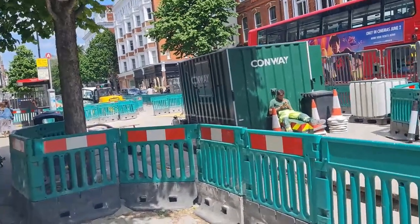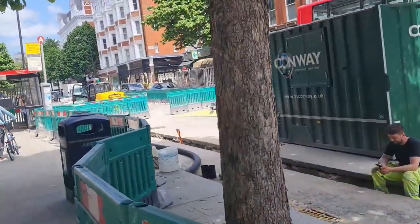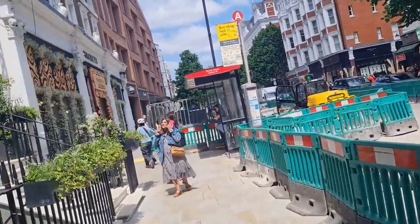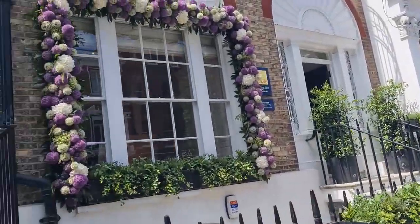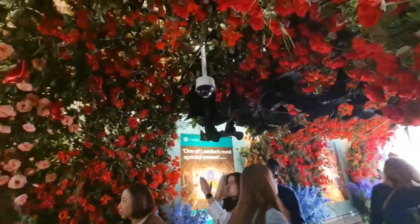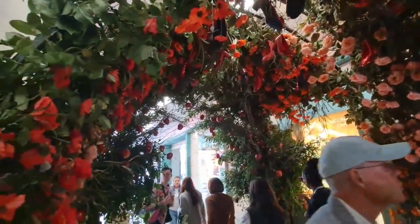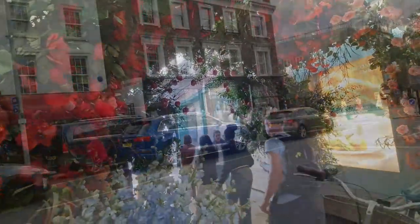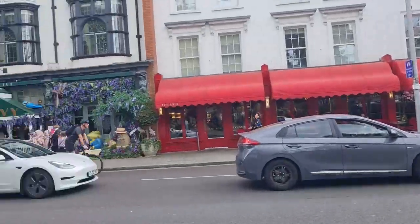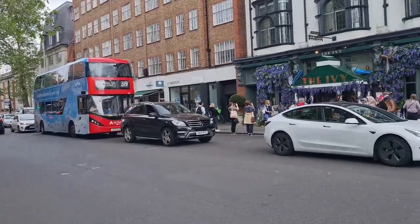It's a bit busy down Sloane Street with lots of road works. It's going to be a bit noisy, but people have done some lovely designs. Most of the displays are on the Kings Road in southwest London, so I'm just walking down a little bit.